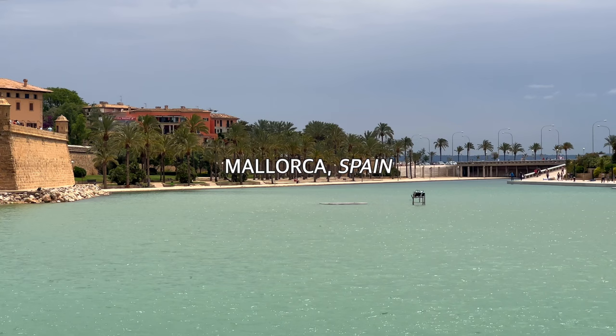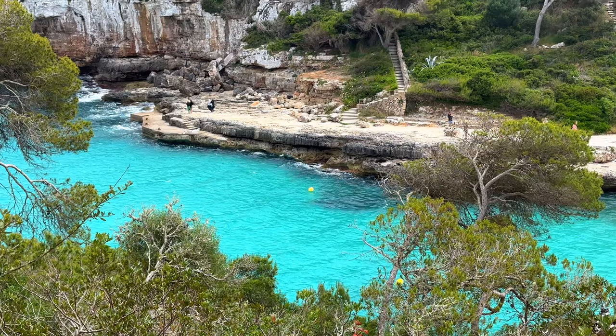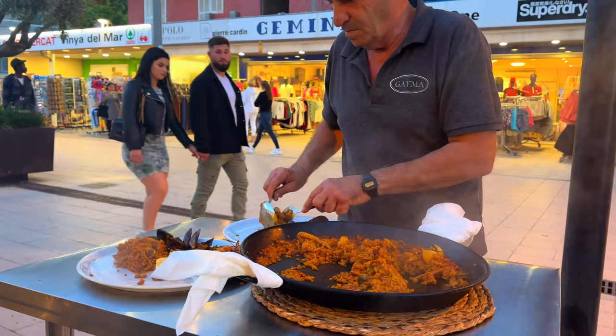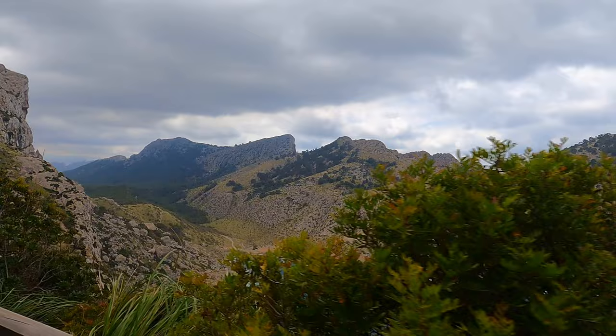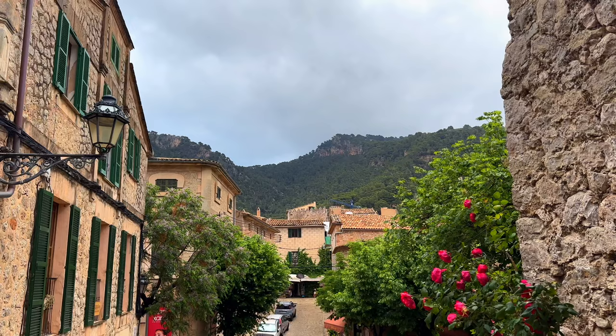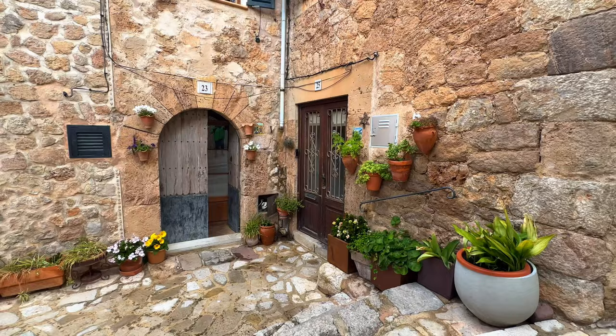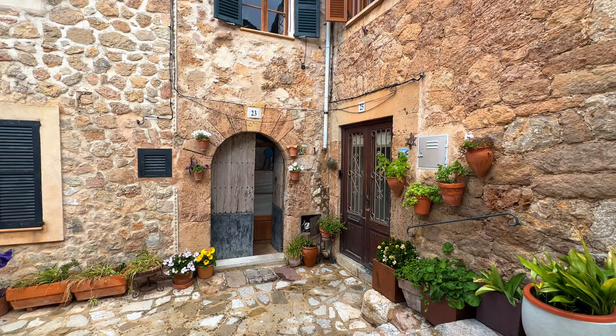As the largest island of the Balearics, Mallorca has a lot to offer. From sandy beaches, coves of turquoise water, authentic Spanish food, scenic routes, beautiful medieval villages, and lively towns, Mallorca got you covered.